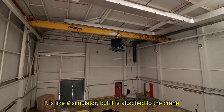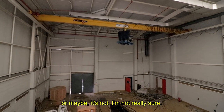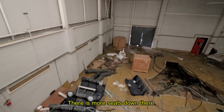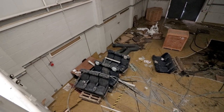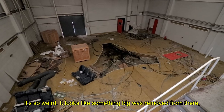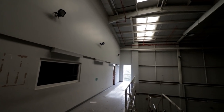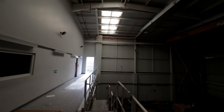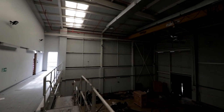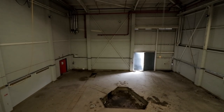It's like a simulator but it's attached to the crane — or maybe it's not, I'm not really sure. There's more seats down there. It looks like something big was removed from there, so maybe this was some sort of simulator. Little did we know that in no time we would come across a real simulator that formerly filled up this room too.